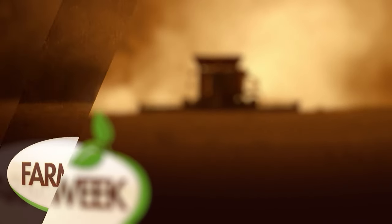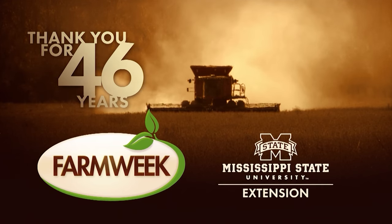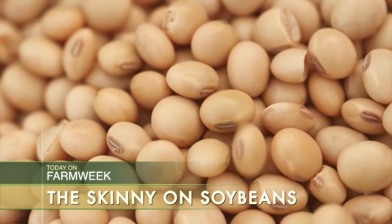Celebrating 46 years on the air, award-winning Farm Week is a production of Mississippi State University Extension. Today on Farm Week, a special episode focusing on three important row crops. First up, the soybean.